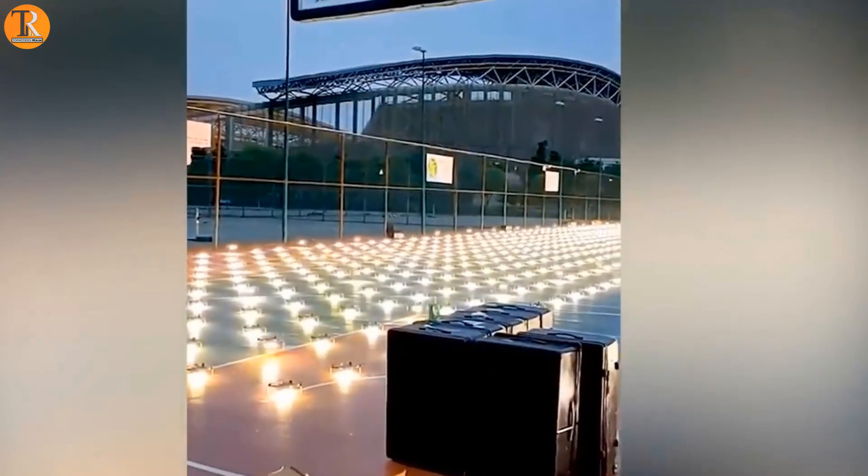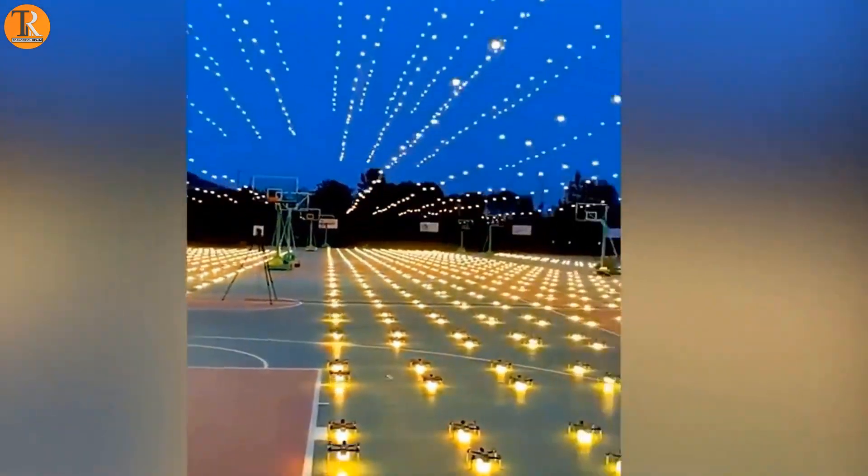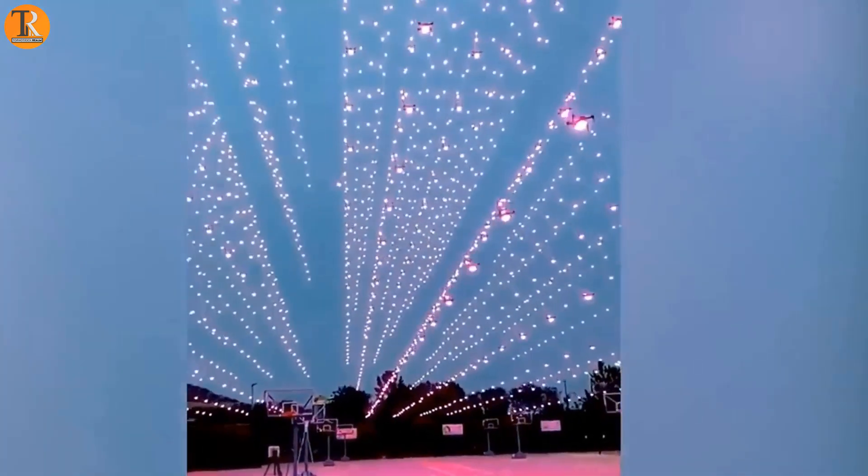You've probably never seen such a satisfying and unique use of drones like this one. It feels like the sky is illuminated by hundreds of star-shaped drones.